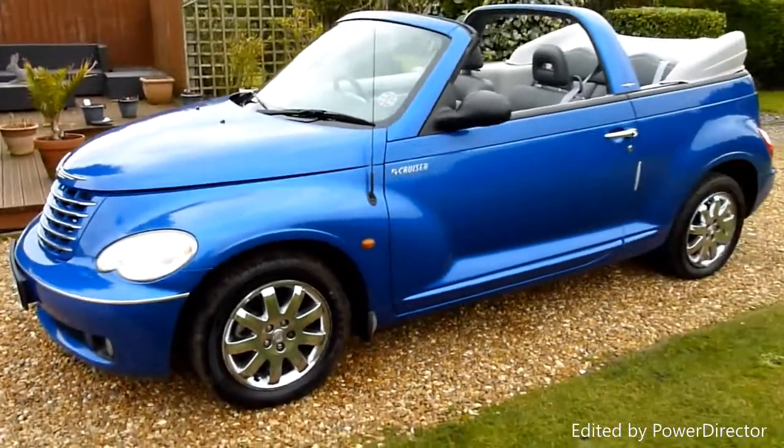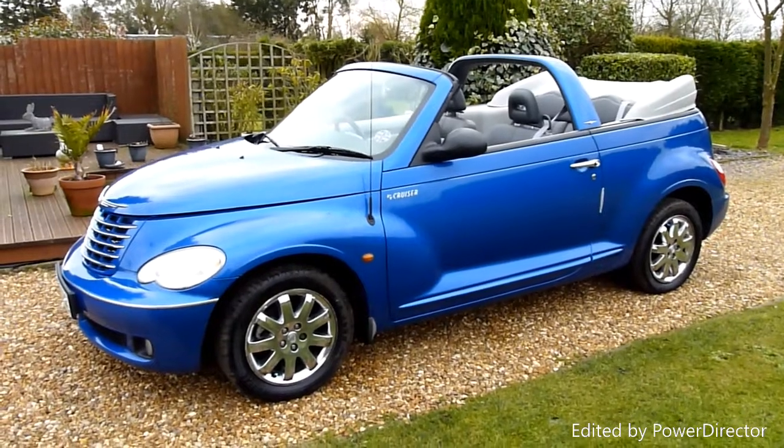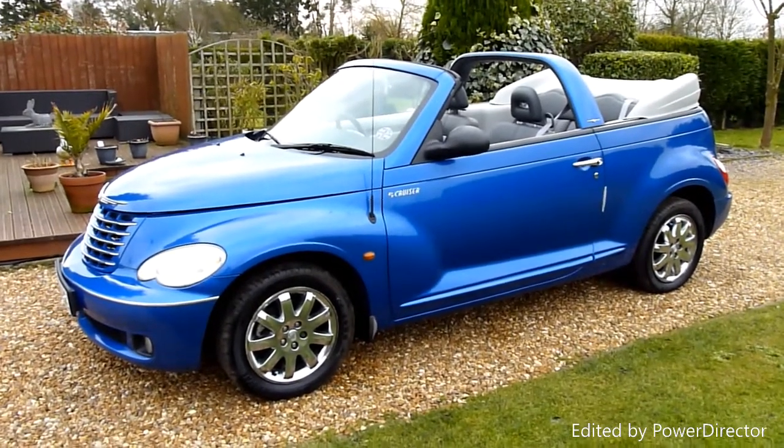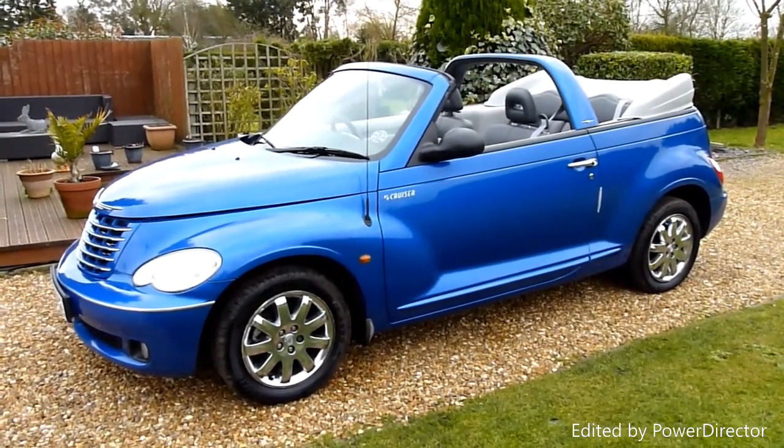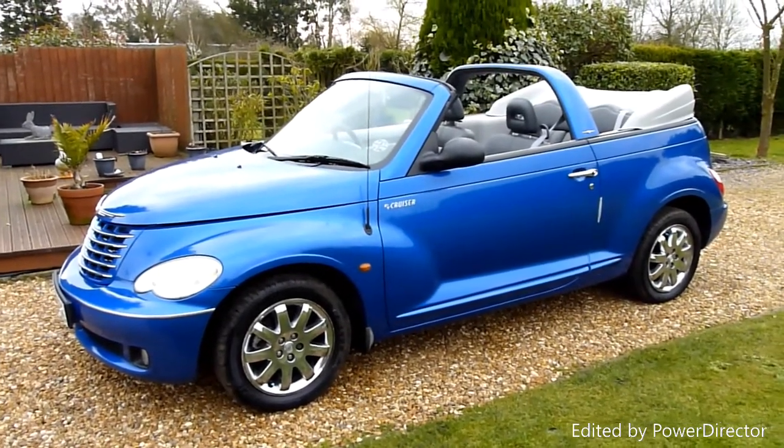And there we have it — that's our video review of our 2006 Chrysler PT Cruiser convertible. Should you have any more questions please give me a call. My name is Stuart and the website is www.sdsc.co.uk. Many thanks for watching.